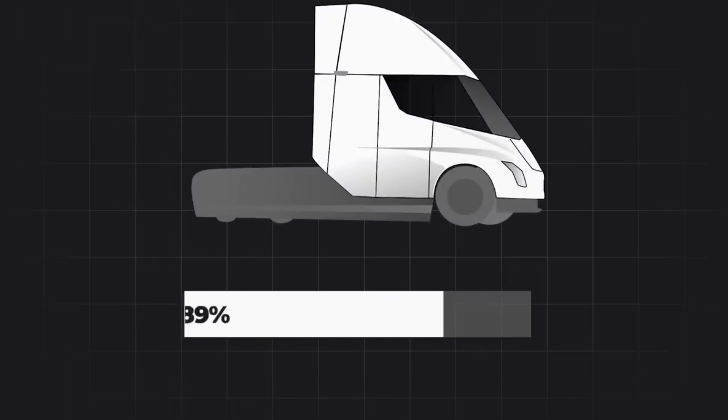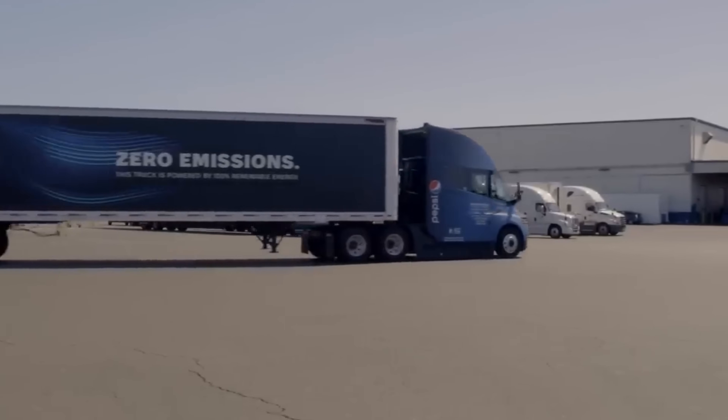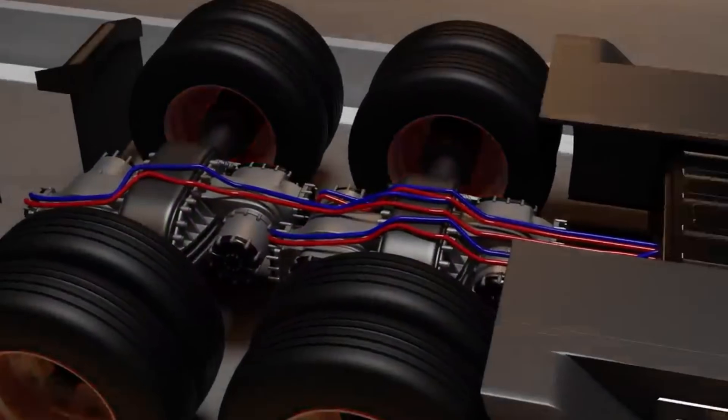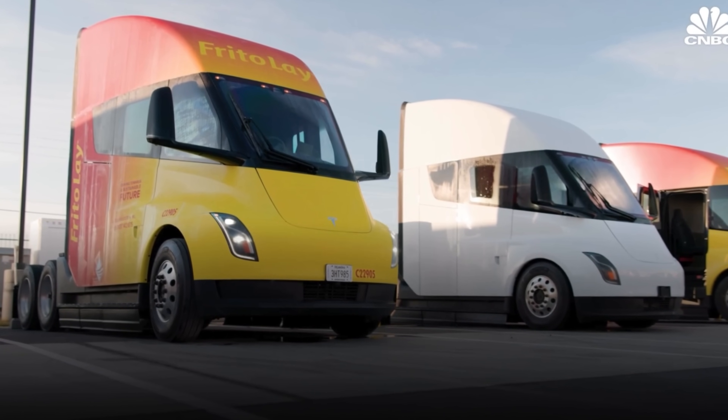The Tesla Semi is surrounded by intrigue and speculation. From exclusive Tesla engineering teams stationed at PepsiCo, to rumours about battery types and production strategies, we dissect these rumours to separate fact from fiction. Understanding these aspects gives us a clearer picture of Tesla's direction in the electric truck market.